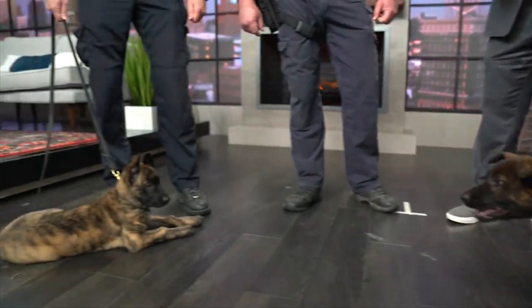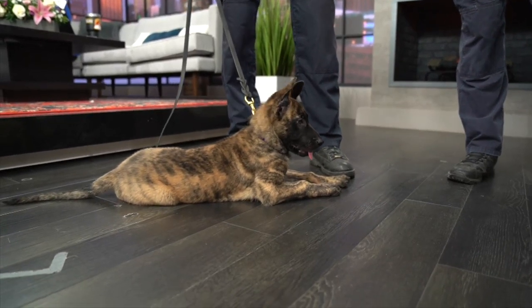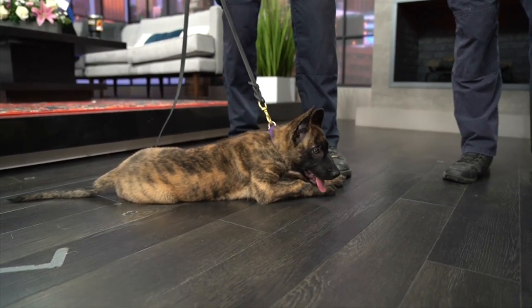And what about Raven? She's got an attitude also. She does not like to be told no. She doesn't want you to stop her from chewing on things she's not supposed to be chewing on.